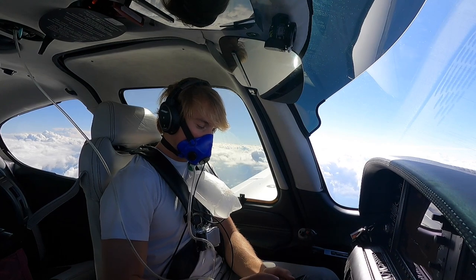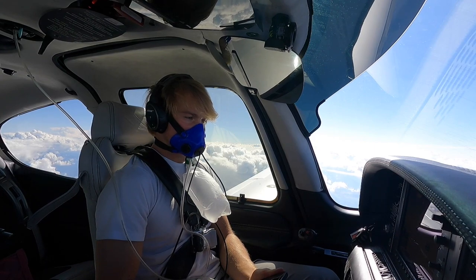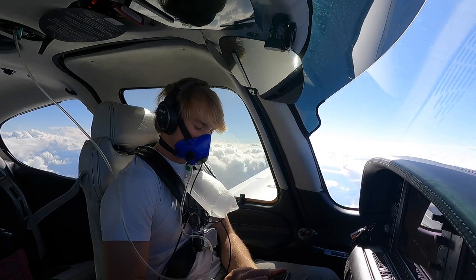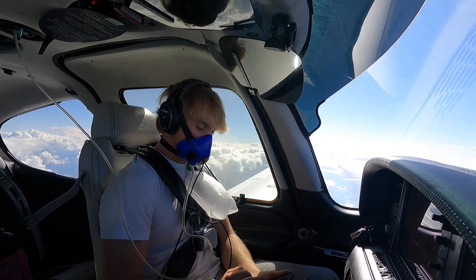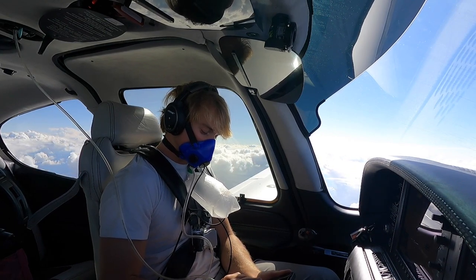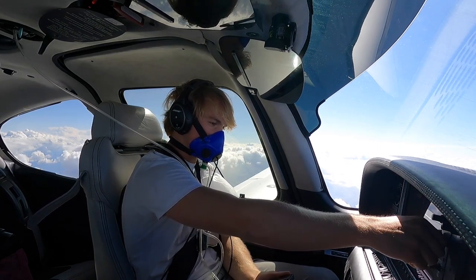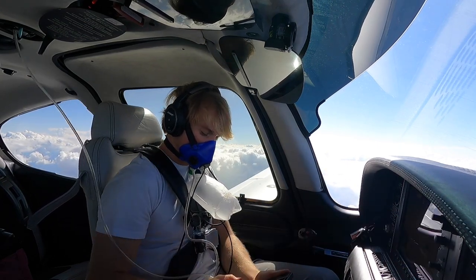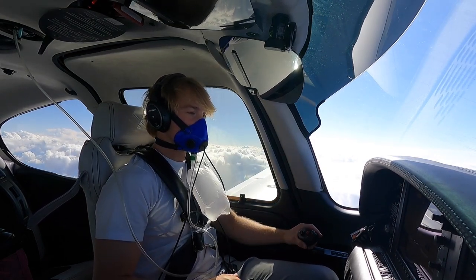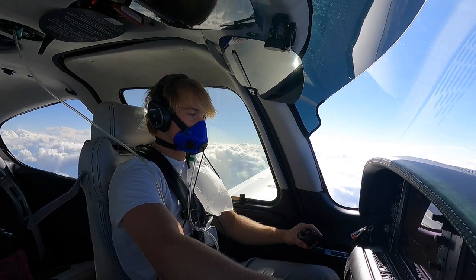Alright, let's get the ATIS. Medford Airport information Oscar, time 2253 Zulu. Wind variable at 5, visibility 10, sky clear, temperature 28, dew point 10, altimeter 29.85. IFR arrival, expect visual approach runway 32. Alright guys, we have Oscar, we're on descent from 17,300 for 12,000, expecting the visual runway 32.